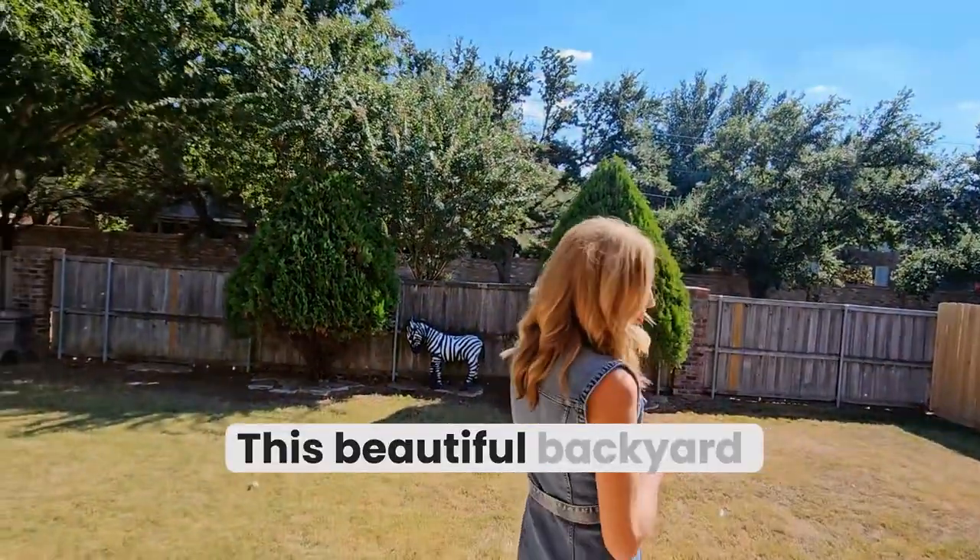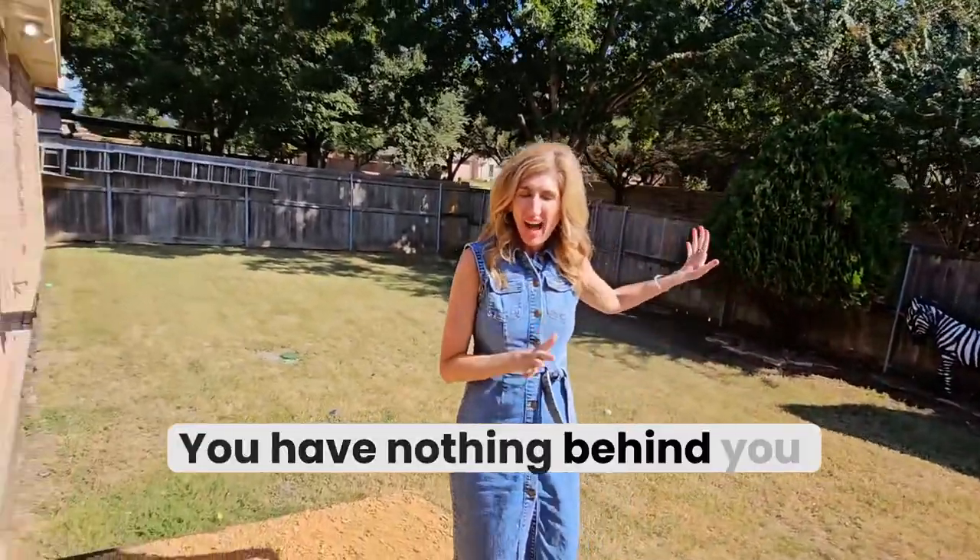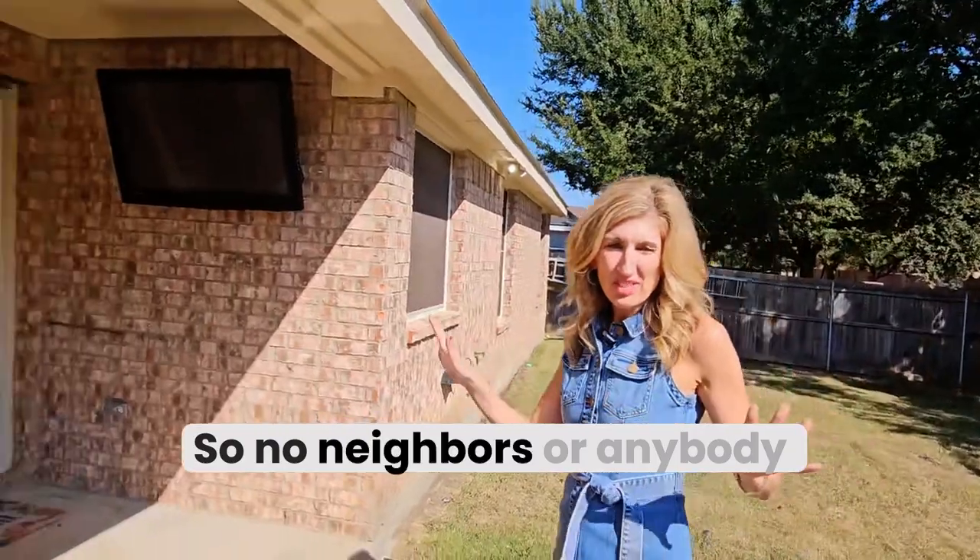This beautiful backyard has an outdoor patio with a TV. You have nothing behind you, so no neighbors or anybody peeking in — great privacy.